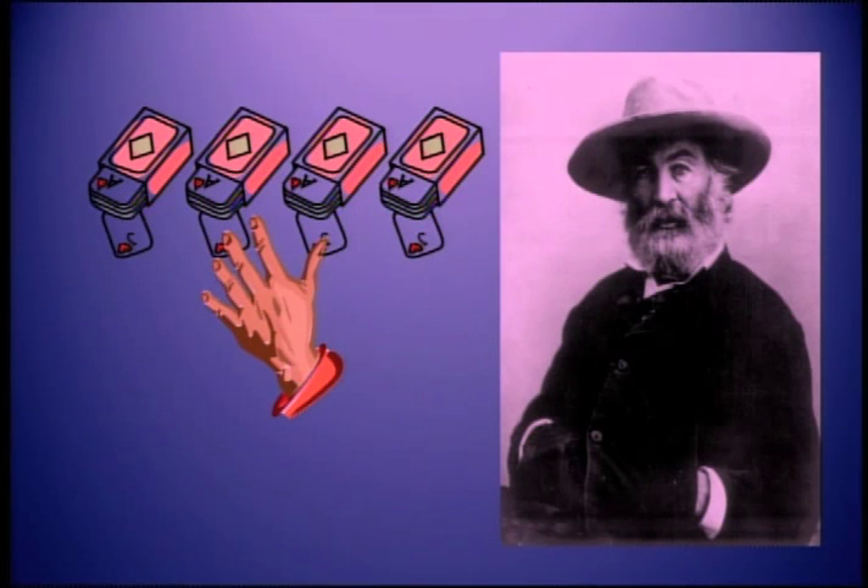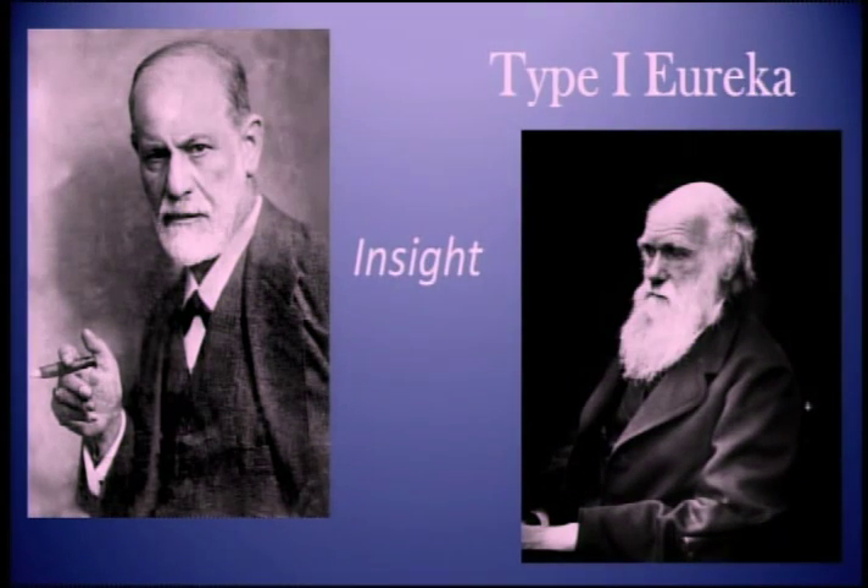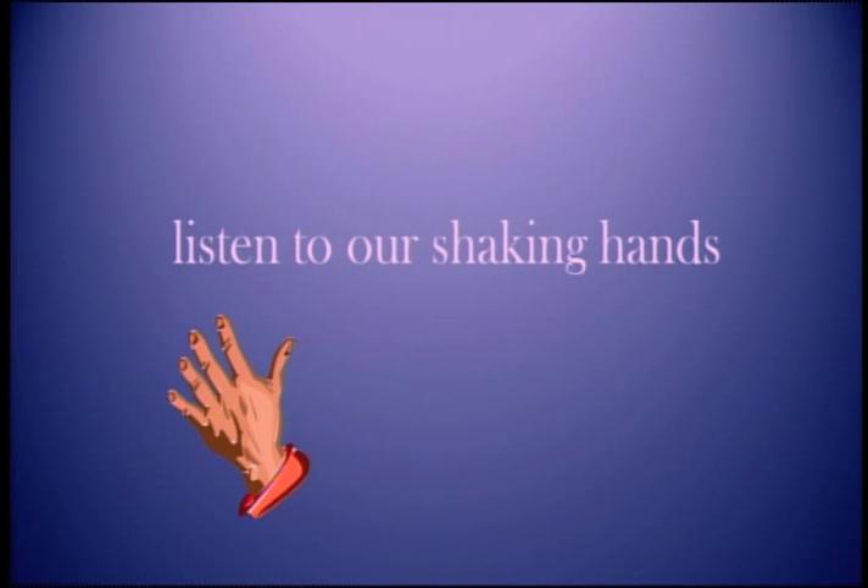Over a hundred years ago, poet Walt Whitman called this the body electric. Science has to catch up with poetry. As we've seen from the experiment, our ideas are at first subconscious. When an idea becomes conscious is what Freud called an insight. This is what happened to Darwin when he had his official Eureka moment — if you look at his notebooks going back from that date, his theory was fully formulated months earlier. He just didn't know about it. To have more of these insights, we need to listen to our shaking hands, to our emotions.